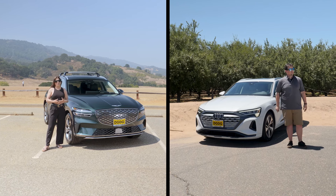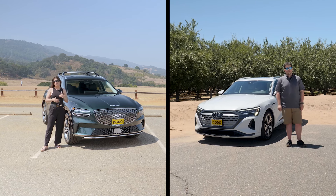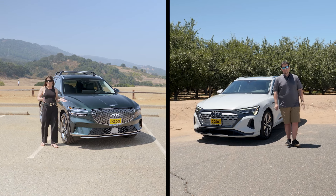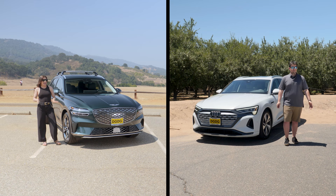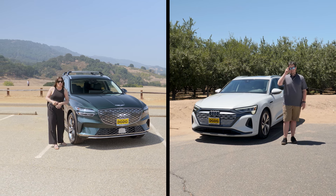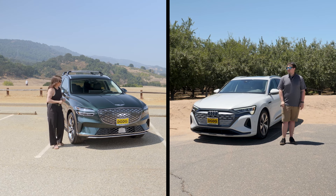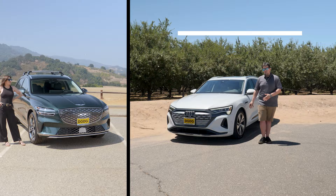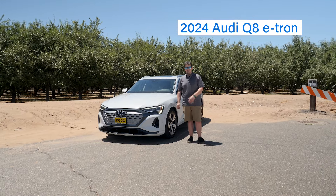DGDG is well known for having one of the largest selections of mainstream EVs in the Bay Area, like from Volkswagen, Hyundai, Audi, and Genesis. If you are looking to take a leap into luxury, we are comparing the 2023 Genesis Electrified GV70 to the 2024 Audi Q8 e-tron.